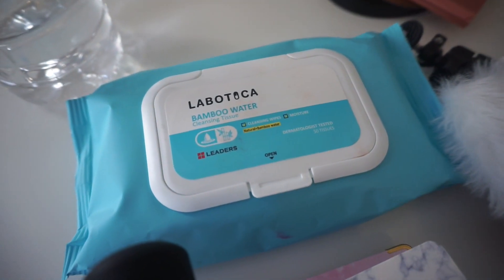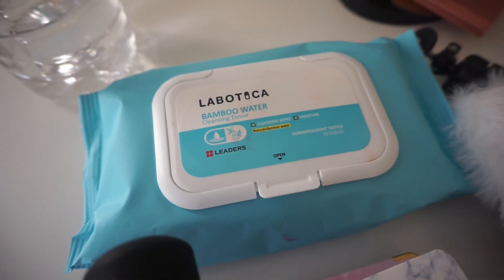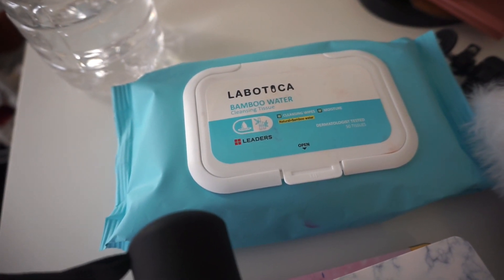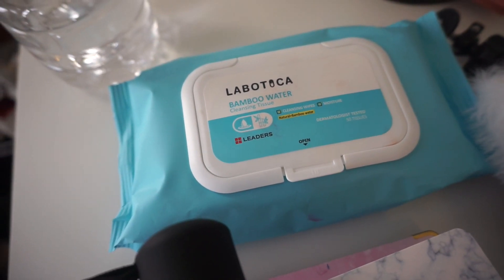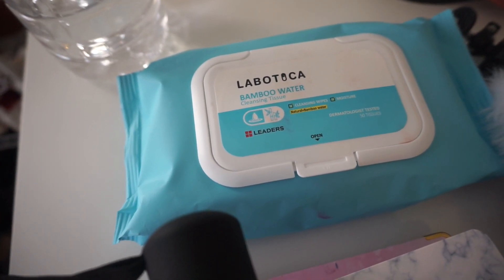For makeup removing wipes, I'm going to use these La Bucha ones. I recently purchased a few from the Yes To brand, which I mentioned last week. Once I do my Ulta haul, I'll start using them, hopefully starting next week. Because these La Bucha ones are just okay — I'm not dying over them, to be honest. They're good for swatches but I need good ones for my face.